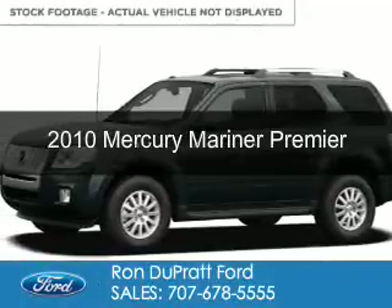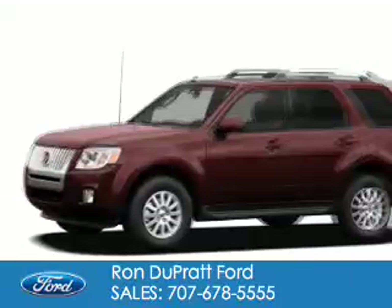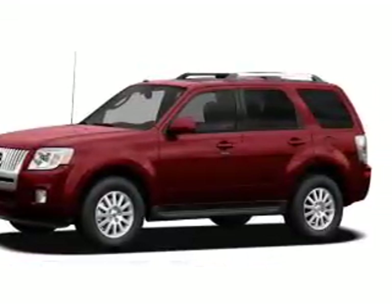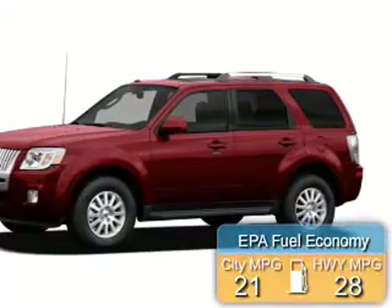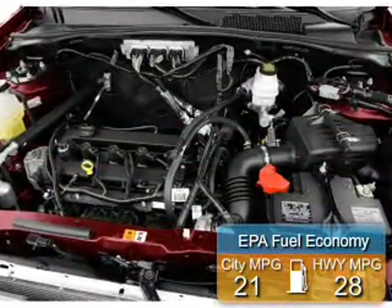This is a used 2010 Mercury Mariner, powered by front-wheel drive, a 2.5-liter four-cylinder engine, and a six-speed automatic transmission. Great fuel efficiency saves you money by requiring fewer trips to the gas station.